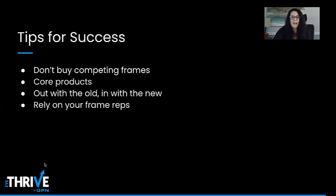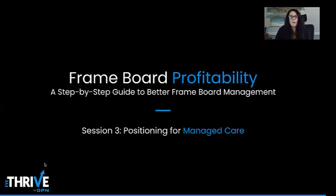In session three, we're going to be positioning for managed care. Thanks so much for listening today and we'll see you back in session three.